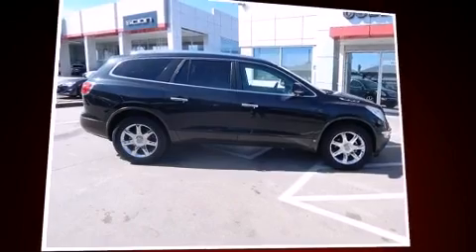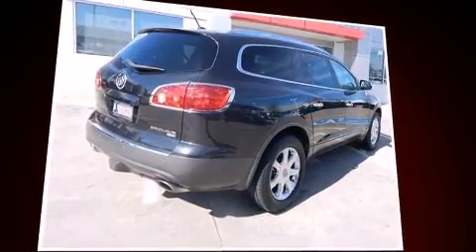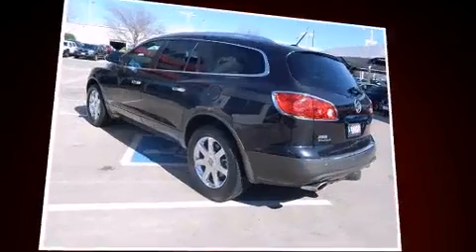Introducing the 2008 Buick Enclave. A 3.6-liter V6 engine pairs with a sophisticated six-speed automatic transmission, providing a smooth and predictable driving experience.